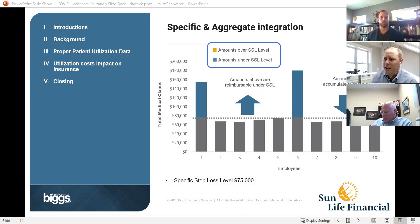On this first slide, you see spec and aggregate integration. Specific stop loss is specific to one individual on the plan. In this example, the specific stop loss deductible level is $75,000 — the employer is responsible for all claims on the individual up to $75,000 before stop loss coverage kicks in. The dark blue amounts above that line are where stop loss would kick in, and everything below is the employer's responsibility. Anything above that dotted line doesn't count towards the aggregate coverage, which removes volatility on that side of the plan.